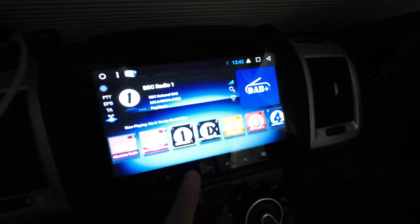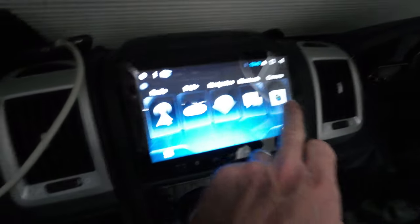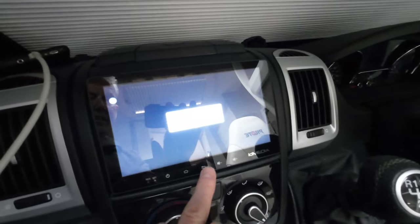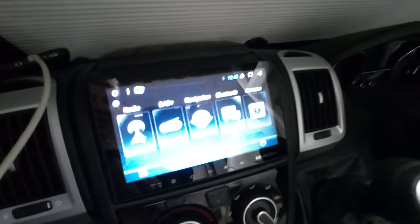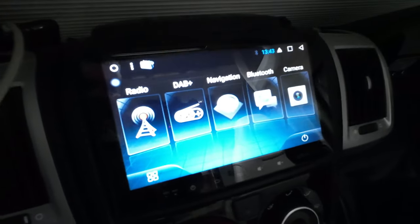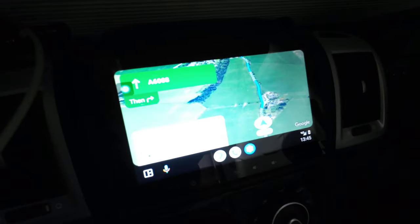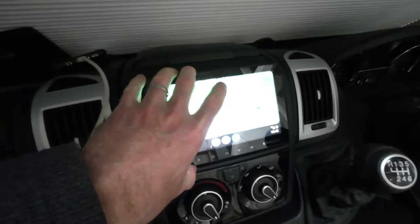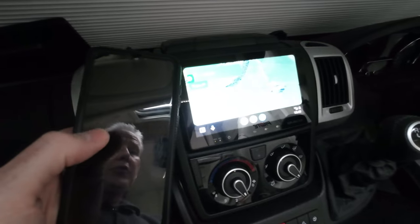We've also got the Bluetooth connection and the rear camera, which is normally connected to the reversing camera whilst driving along so you can see what's happening behind the vehicle at all times, but the ignition needs to be turned on for that. This unit here does not pick up a GPS signal — there's no GPS working in the unit itself. Your GPS comes from your mobile phone, just as it would if you were using Google Maps or a similar application.